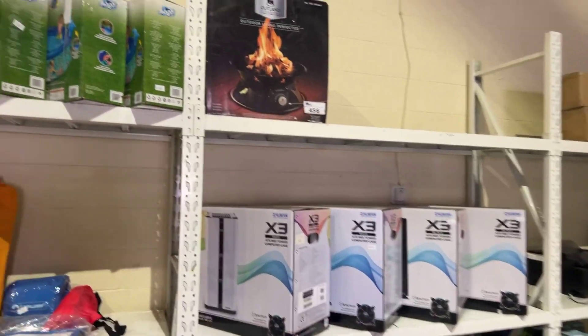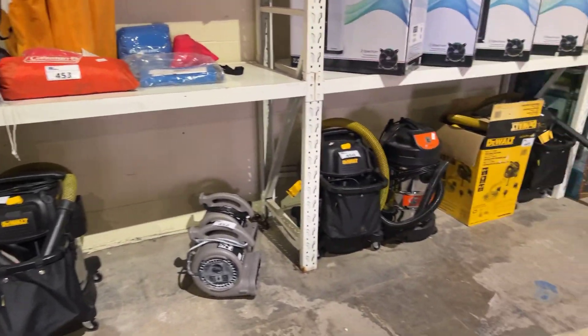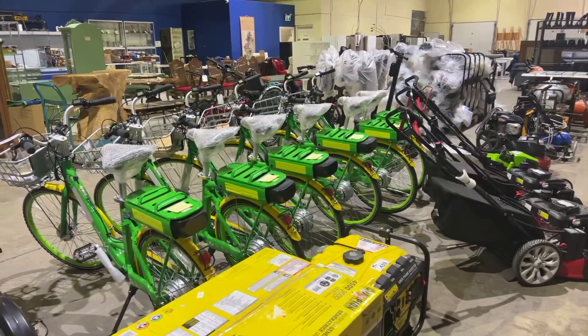We've got computer boxes, we've got pools and everything you see there. We've got all of the vacuums and blowers, weed eaters. ableauctions.ca — come on down, check it out, guys.